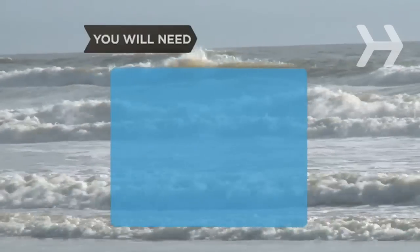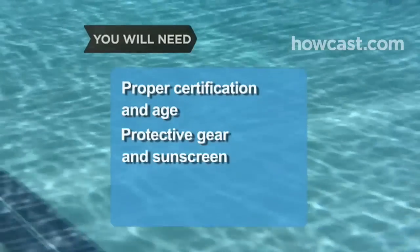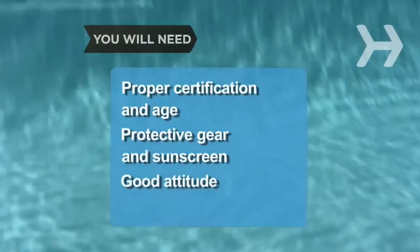You will need: to meet certification and age requirements, protective gear and sunscreen, and a good attitude.